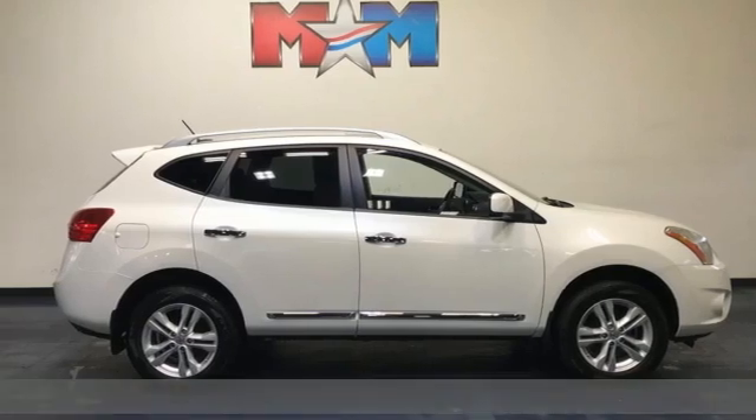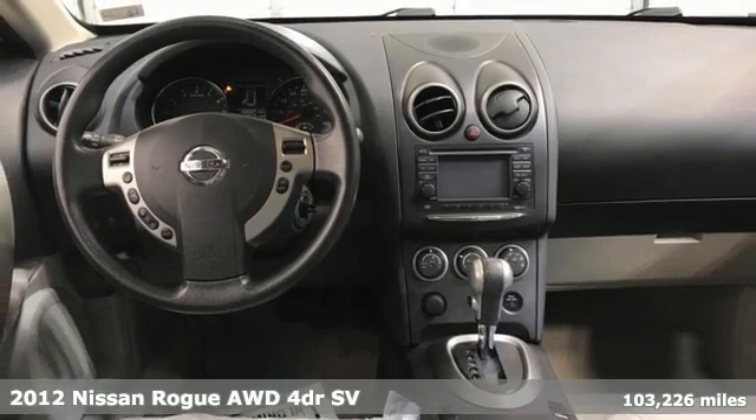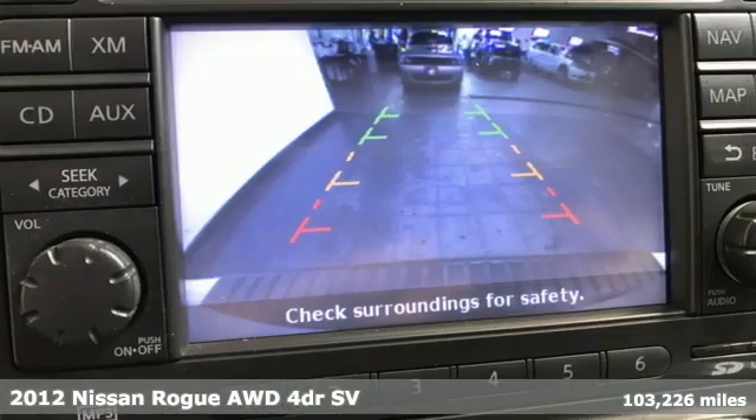Here's a 2012 Nissan Rogue. Long, tall, or wide, there's plenty of cargo and passenger space inside this sharp-looking crossover.